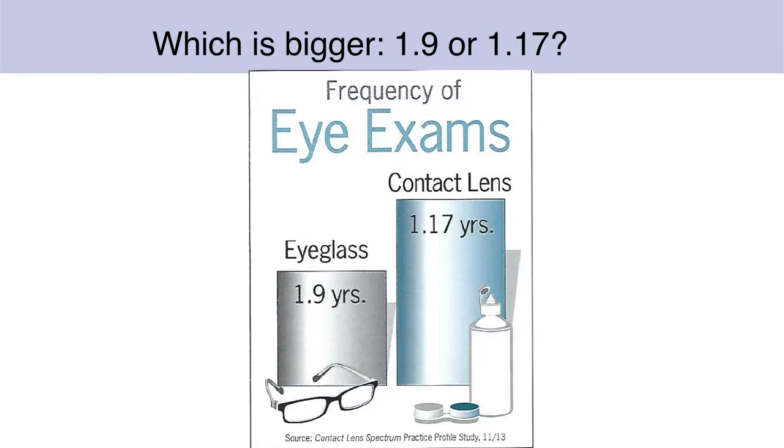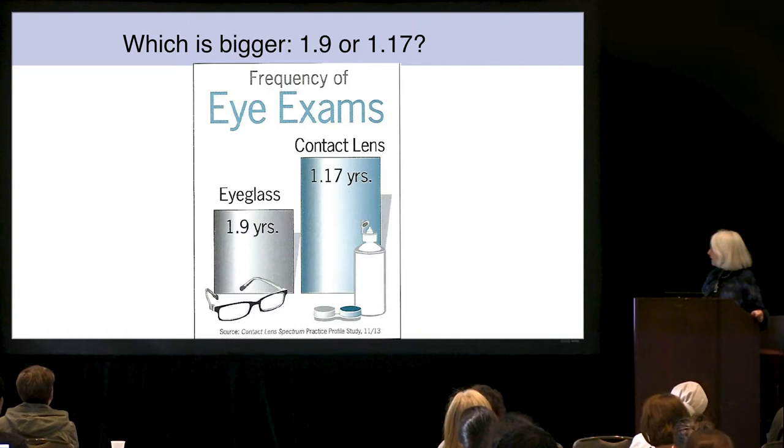Again, what you see visually has to be proportional to the numbers they represent. Here's the frequency of eye exams. For people who wear eyeglasses, they tend to be seen once every 1.9 years. Contact lens users tend to be seen every 1.17 years. But 1.17 looks much bigger than 1.9. It got explained to me that they're seen more frequently so they're bigger, but that's not what the numbers say.